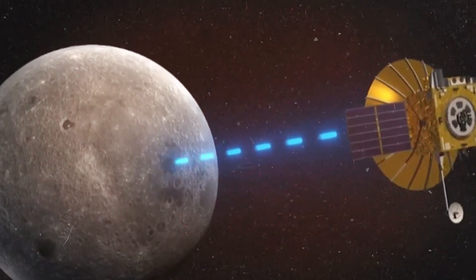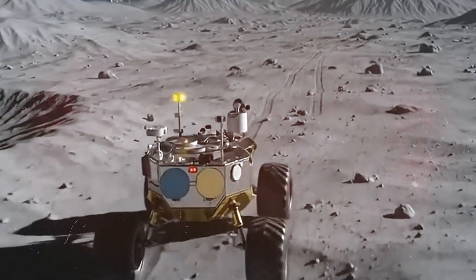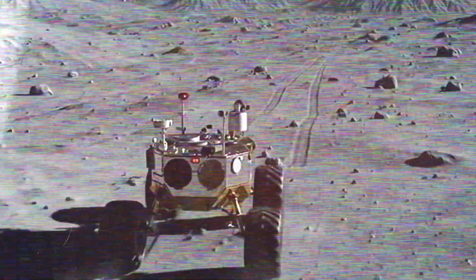When China pointed its eyes to the moon, the world barely blinked. But now, the discoveries they've made there are flipping every old assumption on its head. We legitimately don't know what China is doing on the other side of the moon. If China can cool their quantum computers with helium-3 before we can, the jig is up.